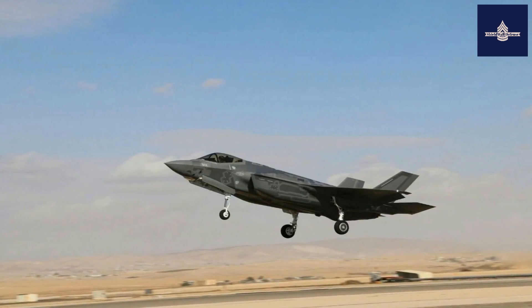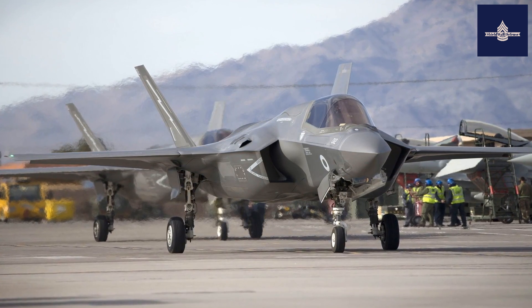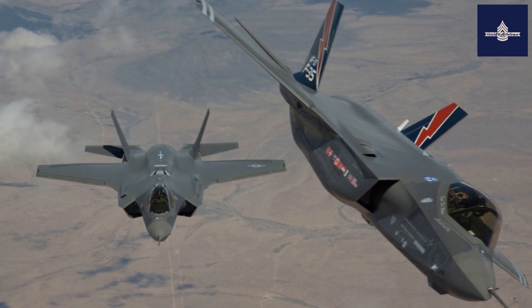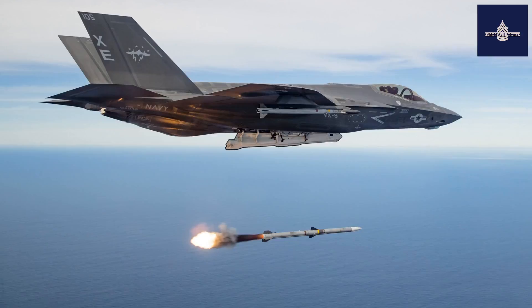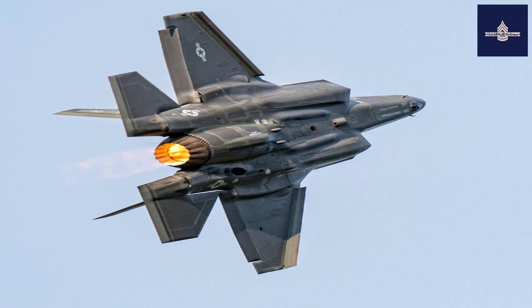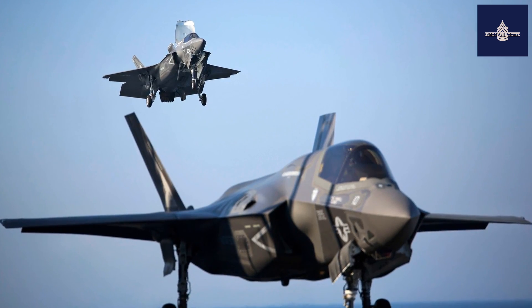In 2013, Northrop Grumman disclosed its development of a directional infrared countermeasures suite named Threat Nullification Defensive Resource. The countermeasures system would share the same space as the distributed aperture system sensors and acts as a laser missile jammer to protect against infrared homing missiles. Israel wants more access to the core avionics to include their own equipment.